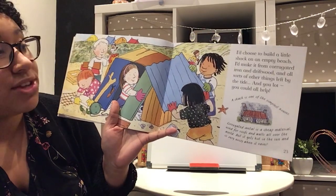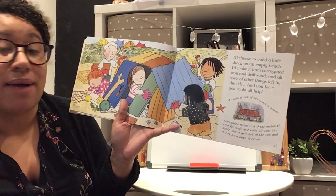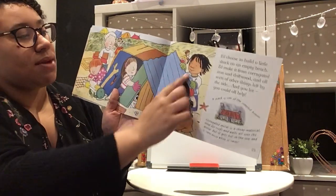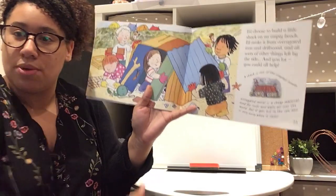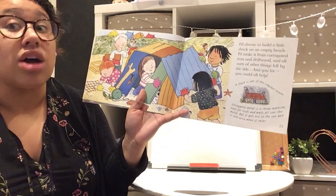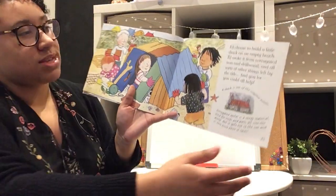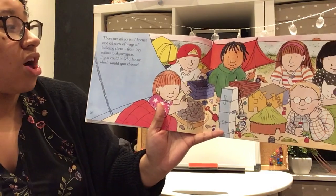I think I'd choose to build a little shack on an empty beach, made from corrugated iron and driftwood and all sorts of other things left by the tide. A shack is one of the simplest houses. Corrugated metal is a cheap metal used for roofs and walls all over the world, but it gets hot in the sun and is very noisy when it rains — so it might not be the strongest option!